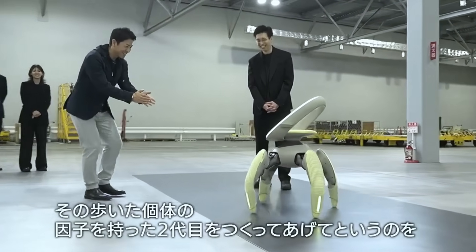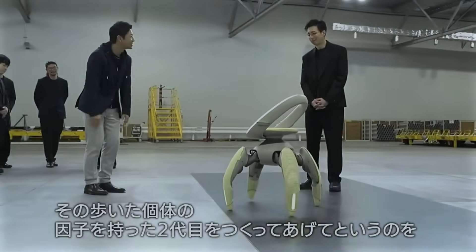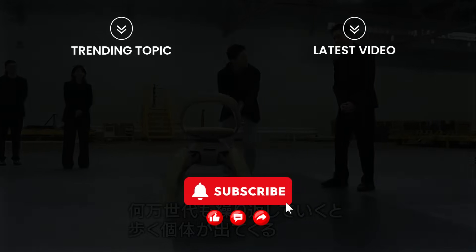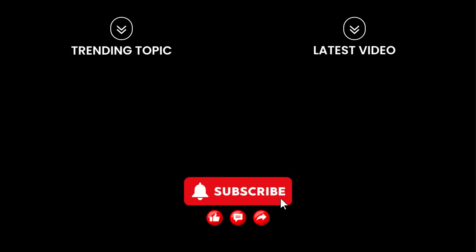Would you trust a robotic chair that walks? Share your thoughts below and don't forget to subscribe to Digifix for more amazing tech innovations and futuristic designs.